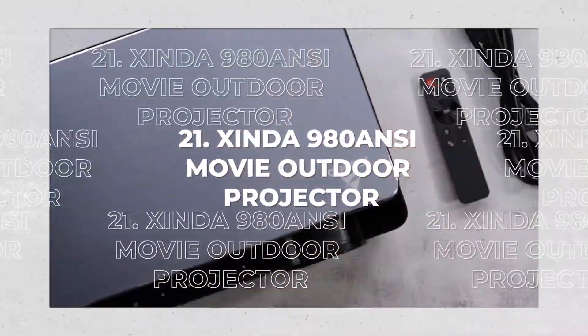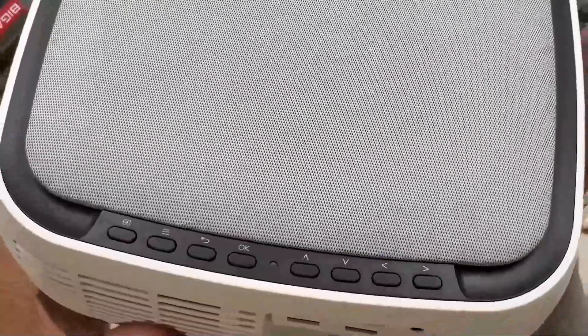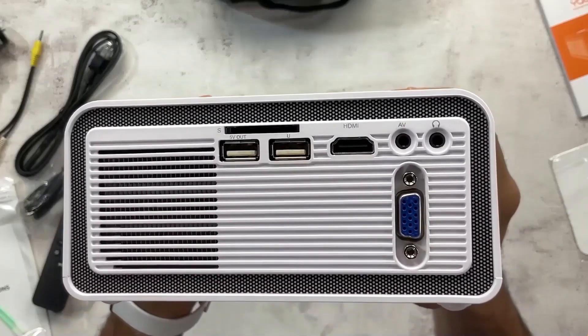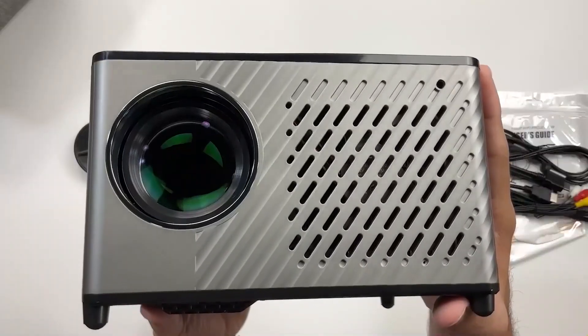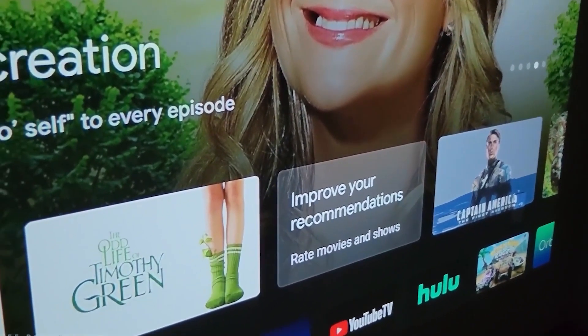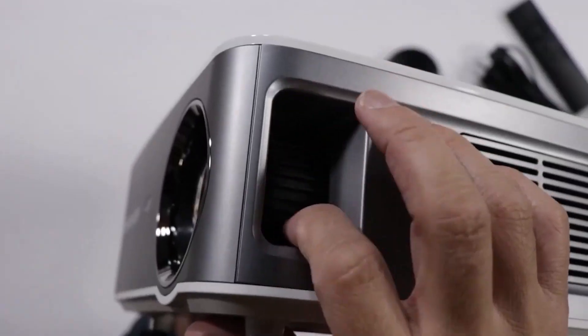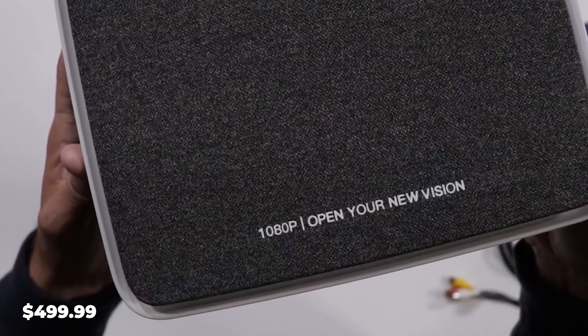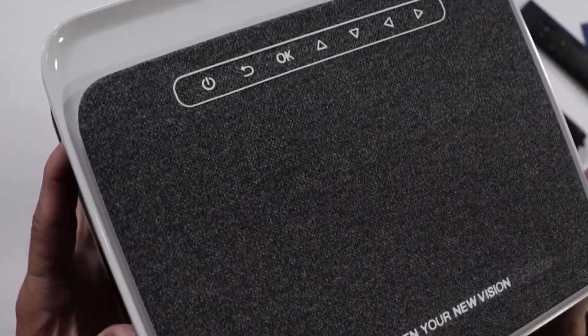21. Exinda 980 ANSI Movie Outdoor Projector. It is clearly visible even during the day thanks to the 1920x1080 resolution and 4K support. The outdoor projector has an advanced heat-removal structure with three built-in fans. At $499.99, this is an absolute steal.